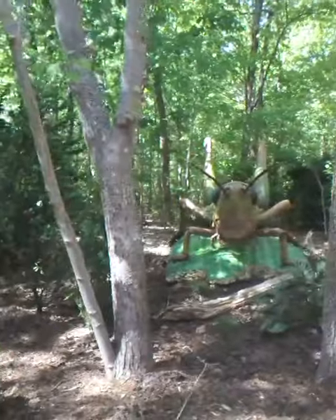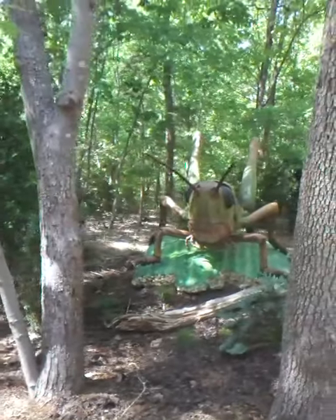Oh, look at that big grasshopper. Wow. This thing is huge. Look at that. Wow.